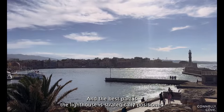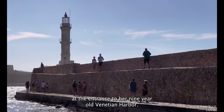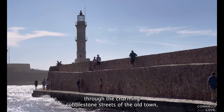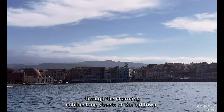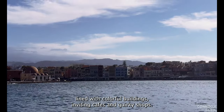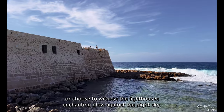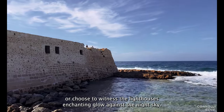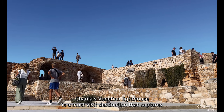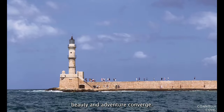The lighthouse is strategically positioned at the entrance to Chania's old Venetian harbor. So after you've explored the lighthouse, you can take a leisurely stroll through the charming cobblestone streets of the old town, lined with colorful buildings, inviting cafes, and quirky shops. Whether you visit during the day or choose to witness the lighthouse's enchanting glow against the night sky, Chania's Venetian Lighthouse is a must-visit destination that captures the essence of Crete — a place where history, beauty, and adventure converge.